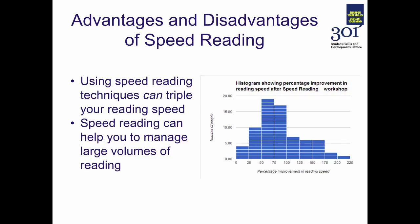Speed reading can help you to manage large volumes of reading, to get through that reading much more quickly and to use your reading time much more effectively.